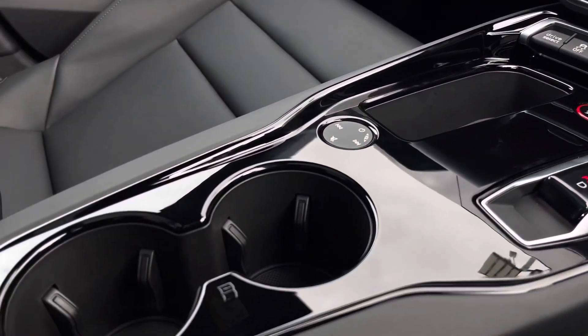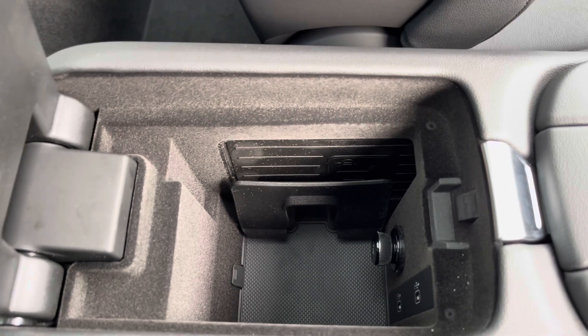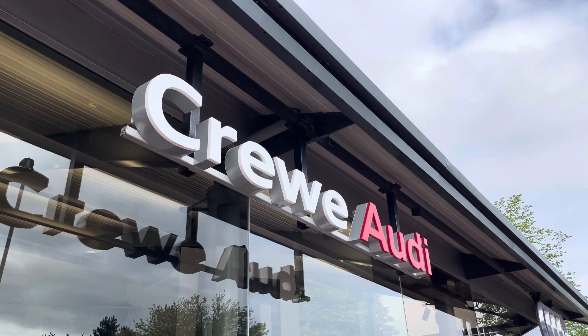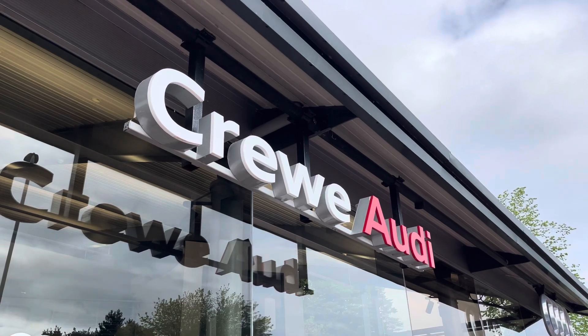We also have the automatic gear selector, the volume controls, two cupholders, and wireless phone charging underneath the armrest. This vehicle comes with three years warranty and three years roadside assistance. For more information, call us today on 01270 507070 or enquire online today.